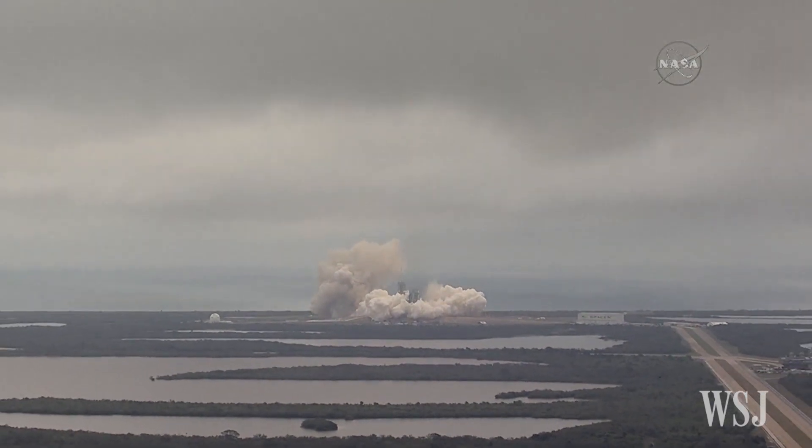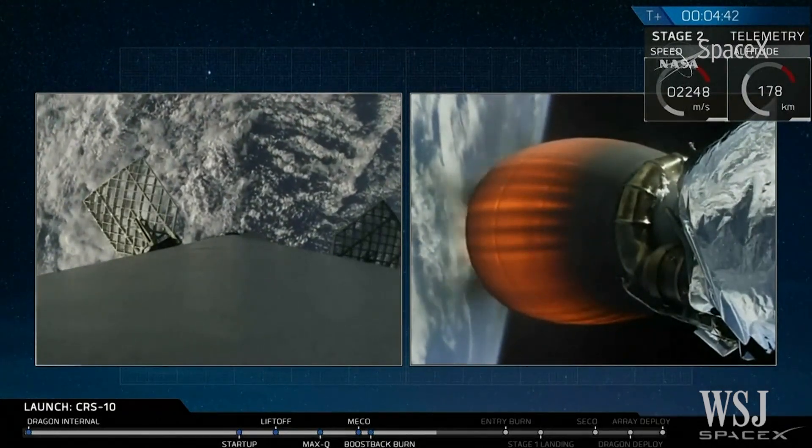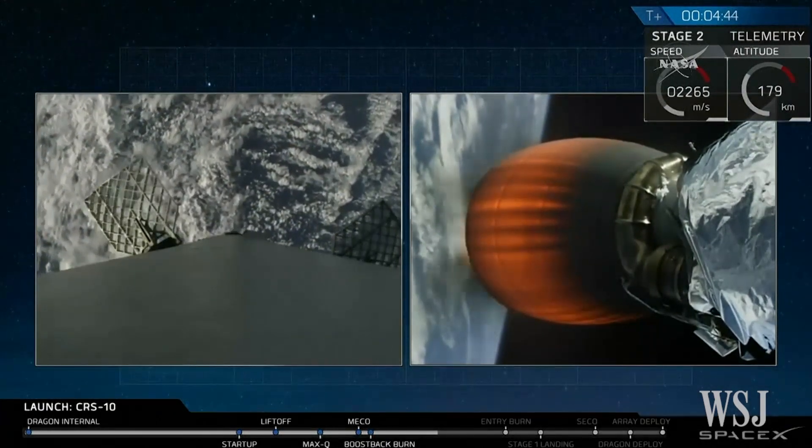Copy, welcome. Second stage continuing to burn well with the Dragon as the first stage continues its reentry.